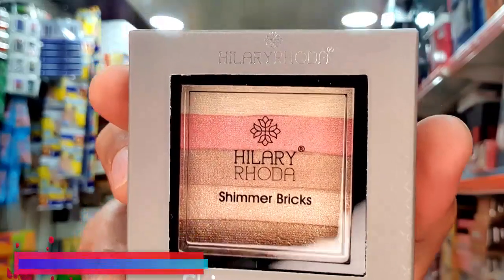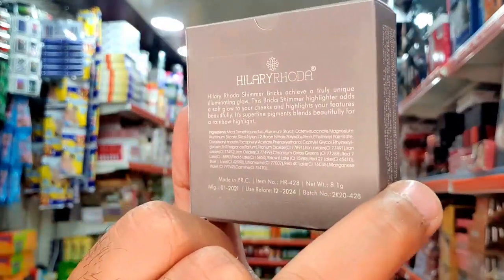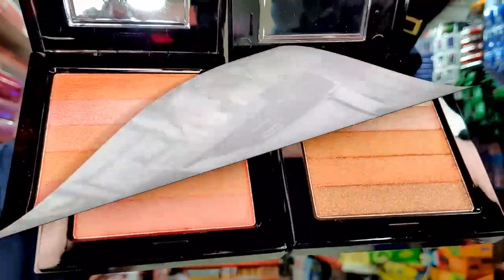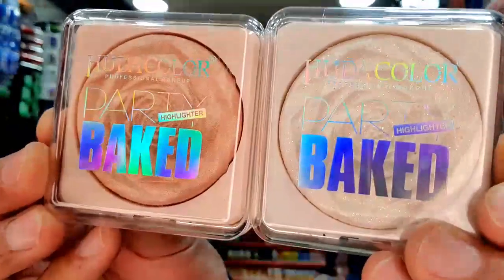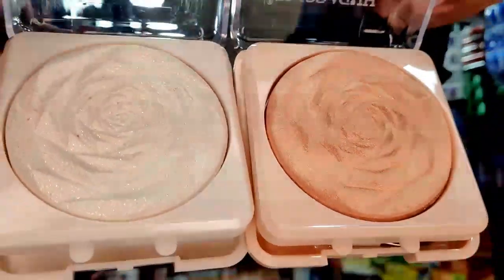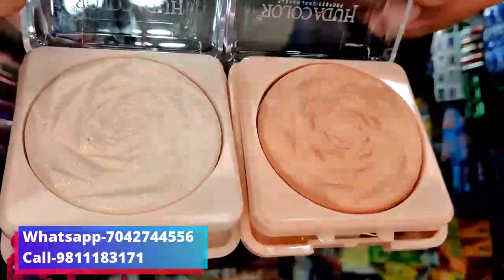This product is from Hillary Roda Company, found in this type of packing. It also has a 199 MRP. I can open it for you — you get shades of this type. You get it for 110 rupees, and it has a 199 MRP. You get baked eyeshadow. I will open it — you can see this packaging.